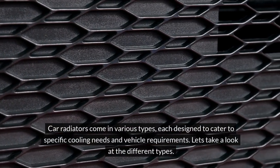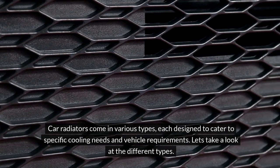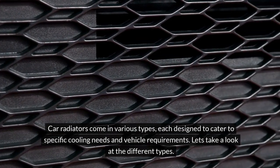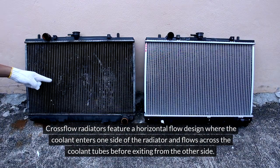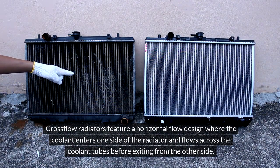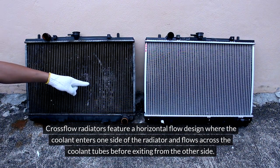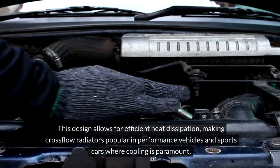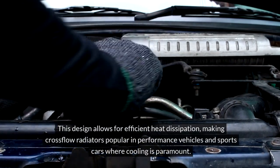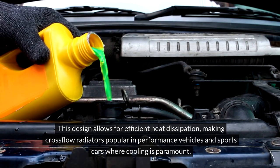Car radiators come in various types, each designed to cater to specific cooling needs and vehicle requirements. Cross-flow radiators feature a horizontal flow design, where the coolant enters one side of the radiator and flows across the coolant tubes before exiting from the other side. This design allows for efficient heat dissipation, making cross-flow radiators popular in performance vehicles and sports cars where cooling is paramount.